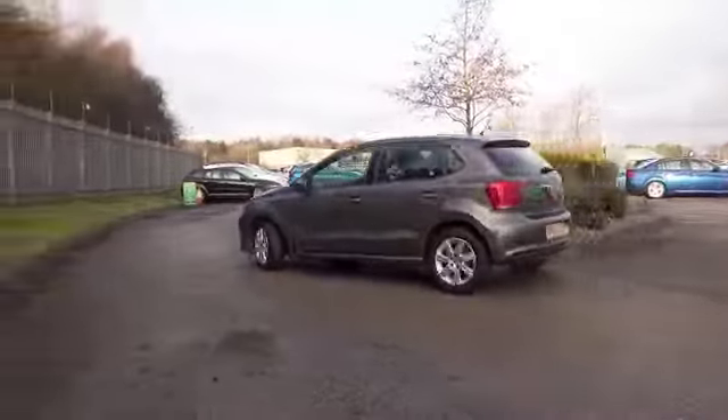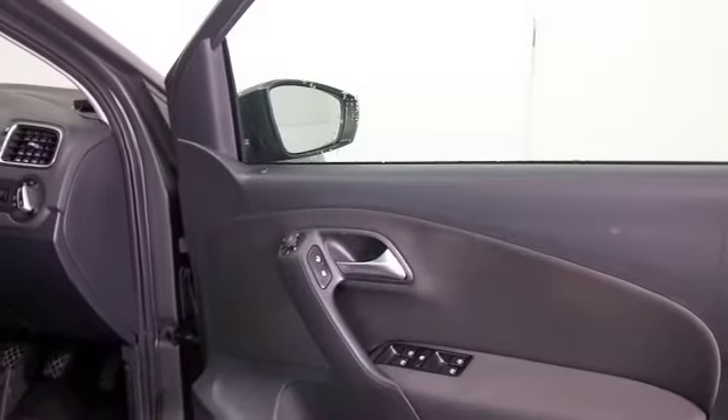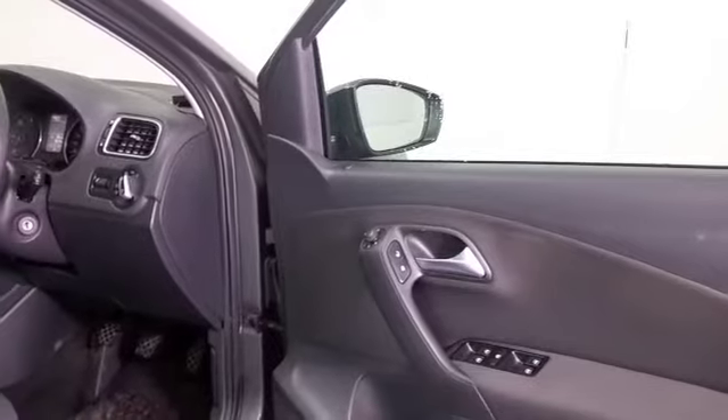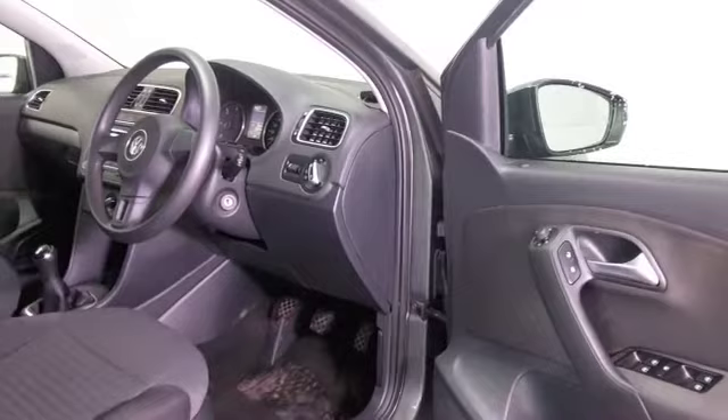The 1.2 diesel certainly has enough poke in it and yet it's good on fuel, returning about 72 mpg combined. This one has five doors so it's easy to get in and out of.